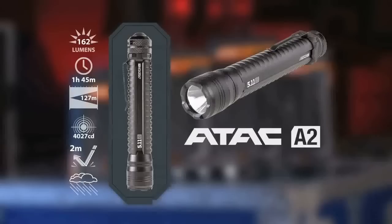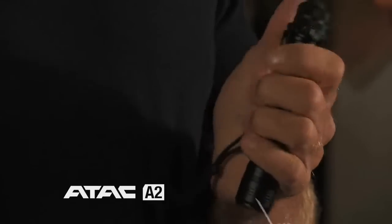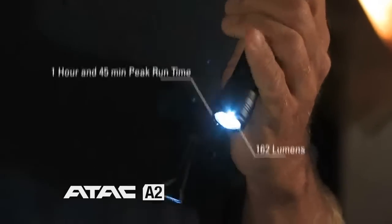The next light is the ATAC A2. This is our tactical size light, utilizing two AA batteries for power. It has 162 lumens and one hour and 45 minutes of peak run time. A powerful light with excellent features.